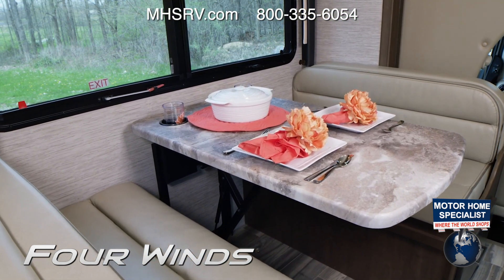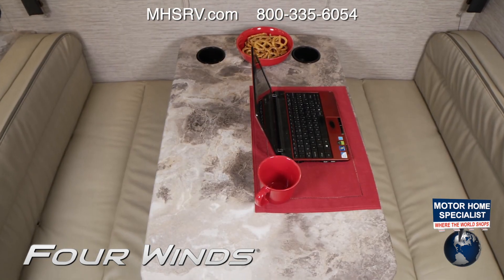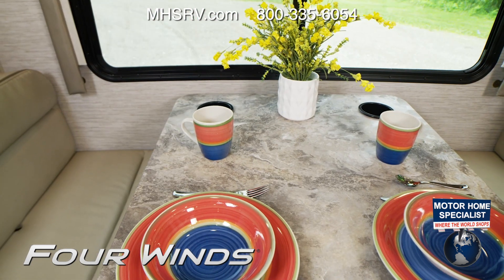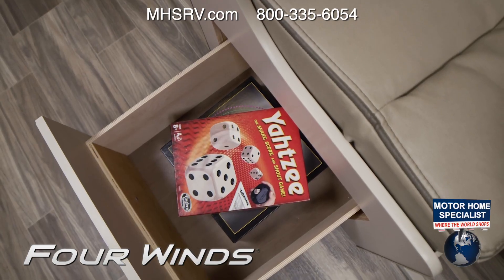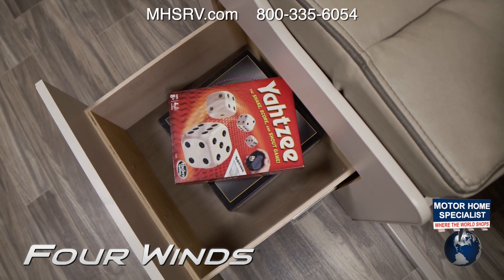No matter which decor or floor plan you choose, all Four Winds offer a dream dinette or booth dinette. This is the area that does it all — you'll have great meals here, and there is storage underneath, which is a great place to keep your family favorites. When you feel the need for a little competition, the space is ready for that too.